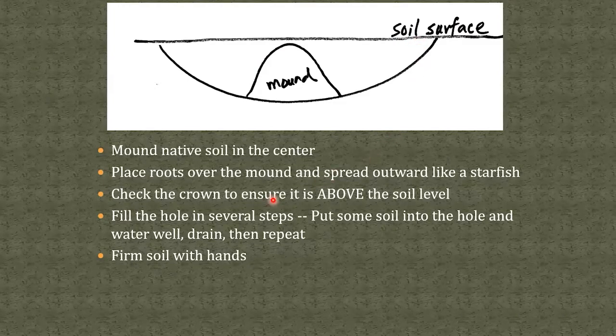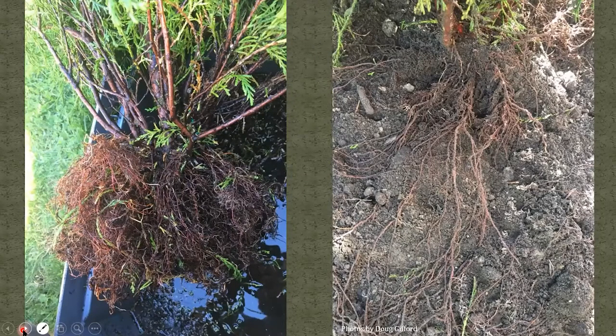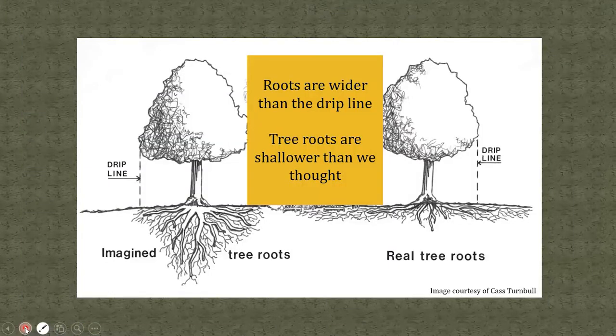Make sure to check the crown — where the top meets the roots — ensuring it is above the soil surface. Fill the hole in several steps: put some soil in, water well, let it drain, then repeat until you reach the proper level. Firm the soil with your hands, but do not step on it — that would cause too much compaction. For fibrous roots like arborvitae, clip the top layer of roots while planting the lower layer, then unclip and release more roots and cover with more soil.